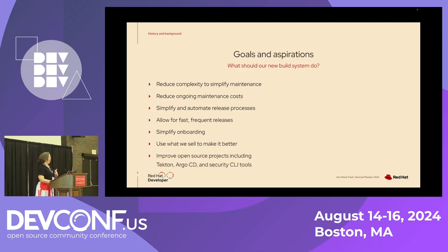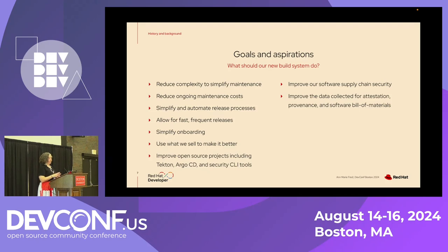We also wanted to make it easier for people to onboard to the system, and to use what we sell to make it better for everybody. Along the way, we're also going to improve open source projects including Tekton, Argo CD, and a bunch of security command line tools. We also wanted to improve our own software supply chain security — a big part of this is improving data for attestation, provenance, and software bill of materials. We wanted to meet SALSA level three requirements, NIST security requirements, and Red Hat's own internal security requirements.